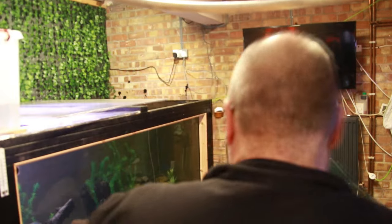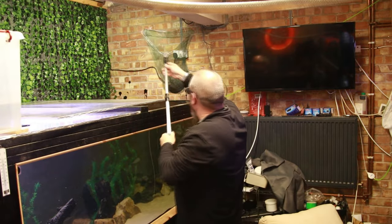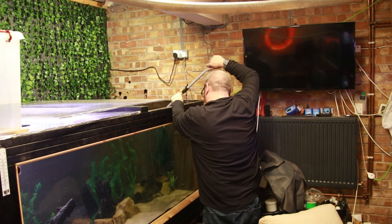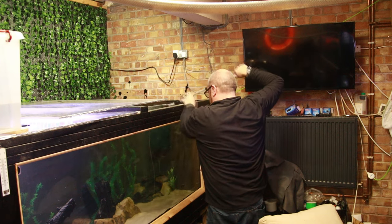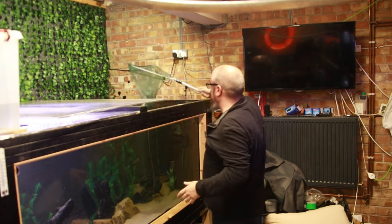The thing is, I've already spent a good solid hour cleaning down here and it still looks like this. It's like the never-ending battle to clean up. That's the first fish in — temperatures have matched and all that good stuff. It's the same water in all tanks.